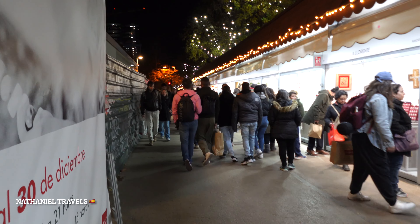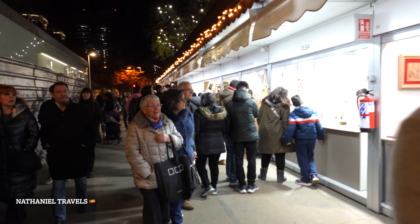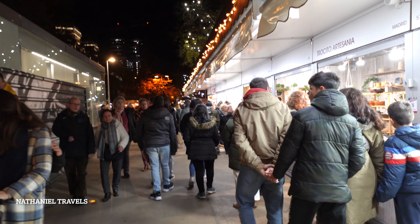I can see the end here. Anyways, thank you so much for joining me in this video. This has been Nathaniel Travels. Please subscribe for more travel videos. Hasta la próxima.